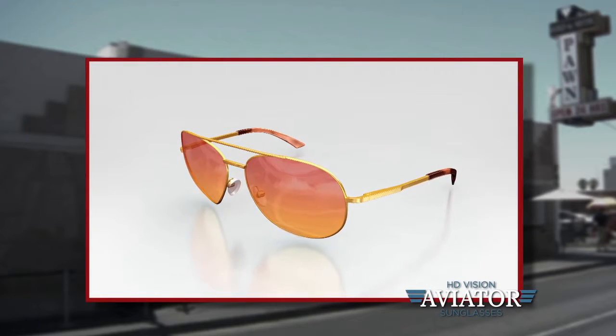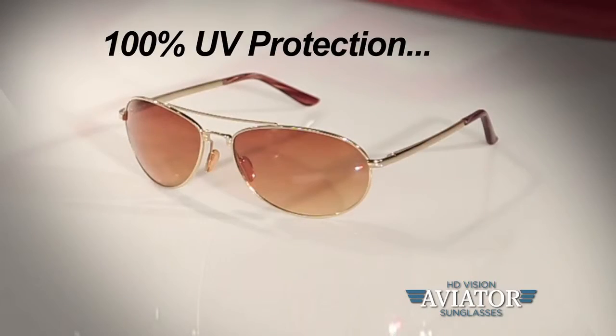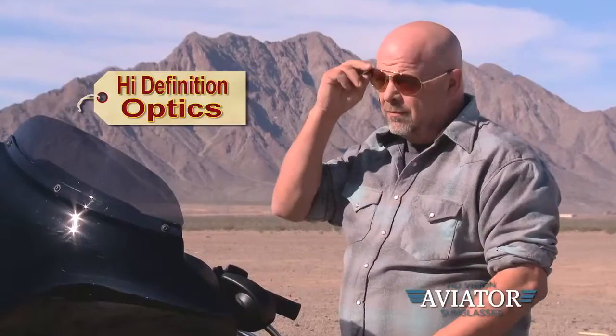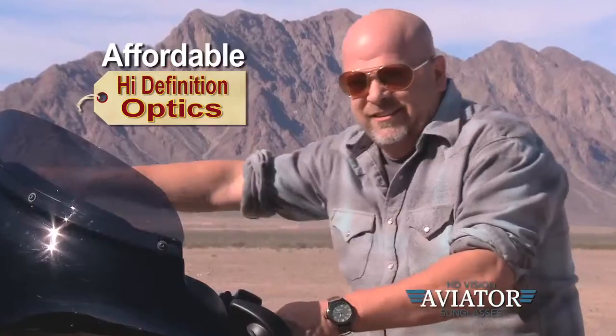HD aviators also have spring hinges for a perfect fit and cushioned earpieces for total comfort. Imagine seeing everything in high definition. You get 100% UV protection with enhanced color and clarity. Plus, the high definition optics come at a price everyone can afford.